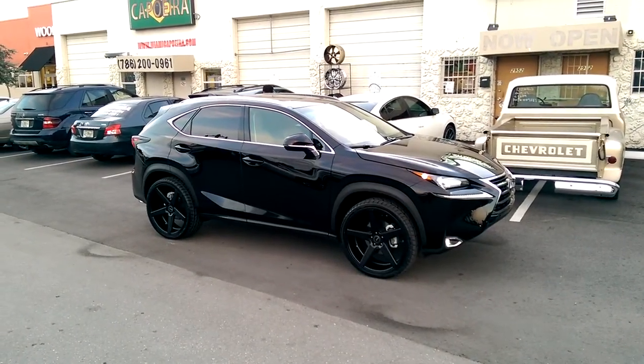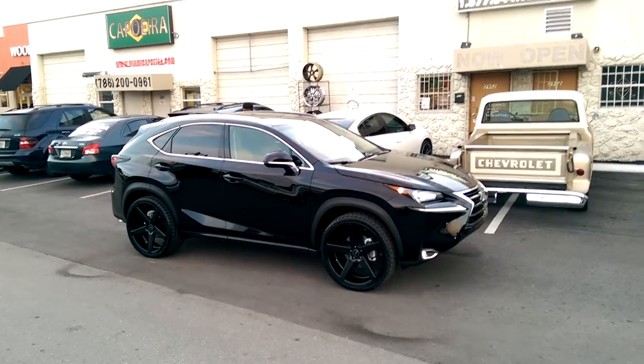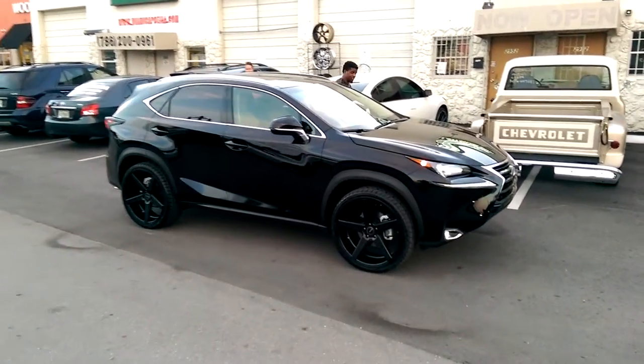This is your boy KB from Dobson Tires TV at DobsonTires.com — tires, wheels, and more shipped to your door. Right now we're looking at a 2015 Lexus NX200T. This is the new truck from Lexus.